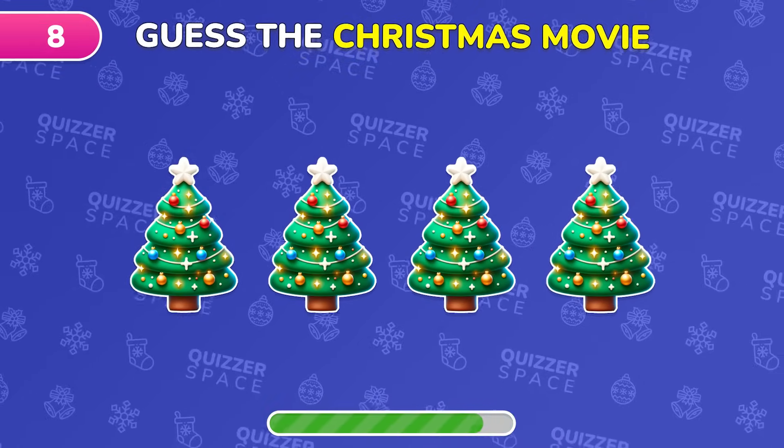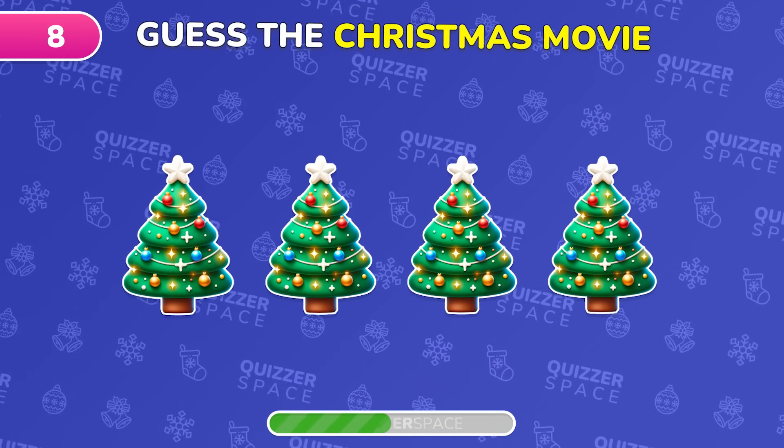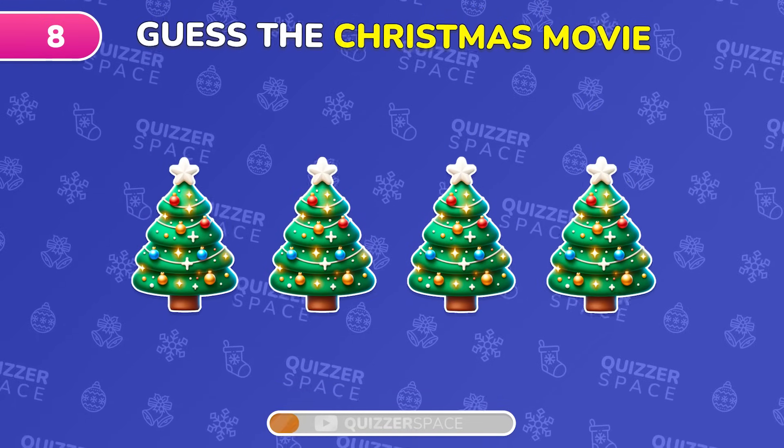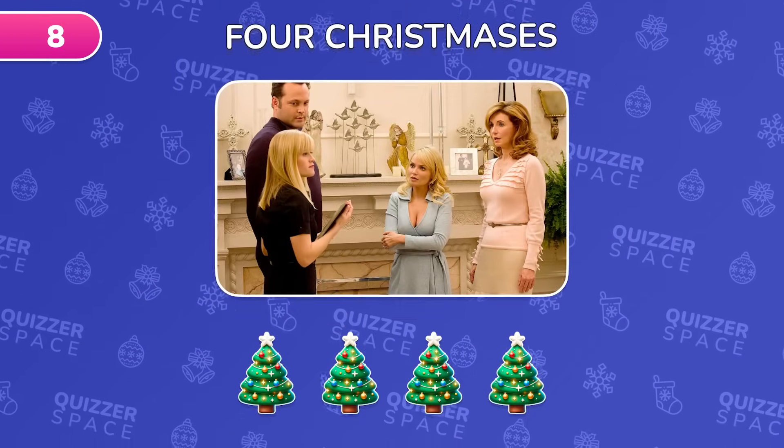Can you guess the Christmas movie from these emojis? Exactly! It's Four Christmases!